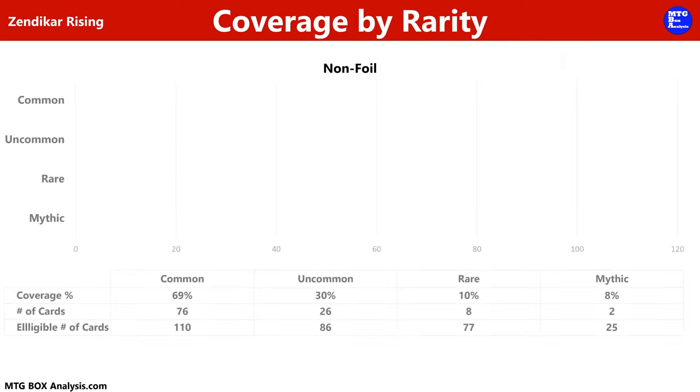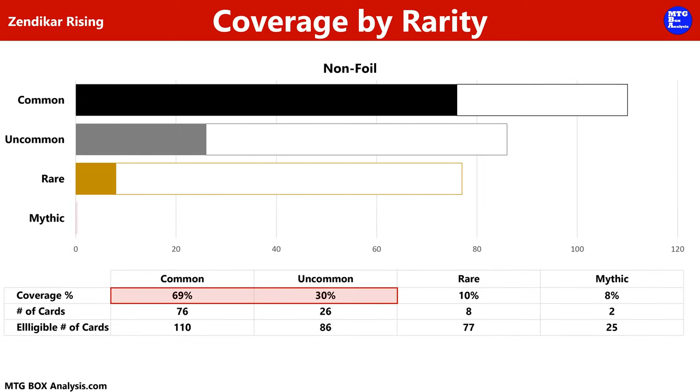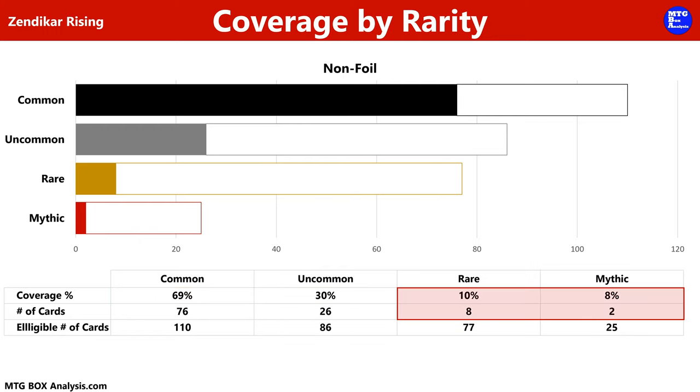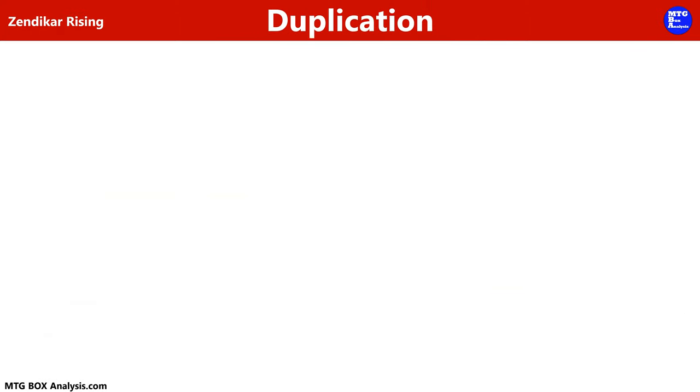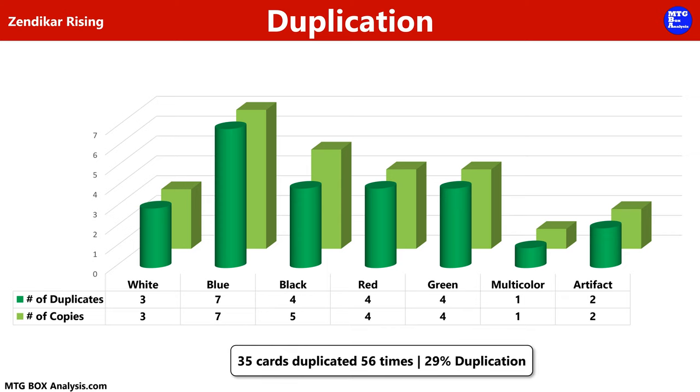Pivoting to coverage by rarity, in the non-foil space, we saw 69% of the commons and 30% of the uncommons we could have seen. We also saw eight rares for 10% coverage and two mythics for 8% coverage. Excluding the land pack, we saw 35 cards repeated 56 times for a box duplication rate of 29%. Despite this, we didn't see any play sets today.